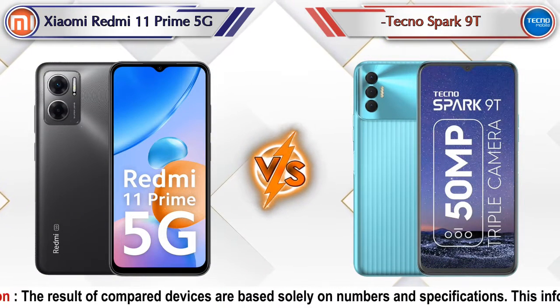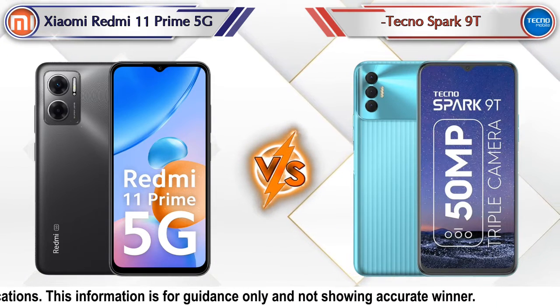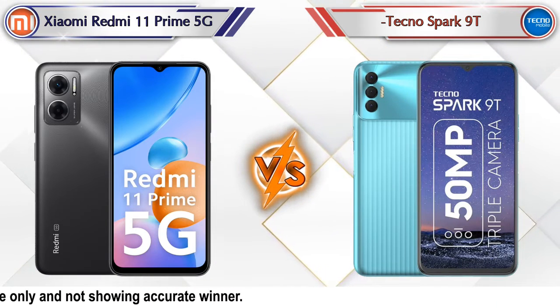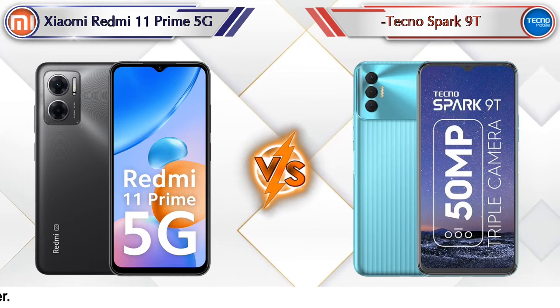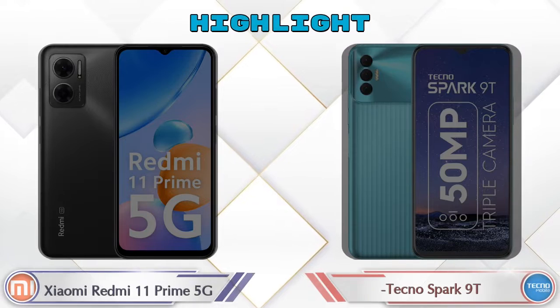Hey friends, let's compare Xiaomi Redmi 11 Prime 5G versus Tecno Spark 9T in full detail. We also provide details about other important competitor phones at the same price segment at the end. Let's compare and see the highlights of the mobile phone.